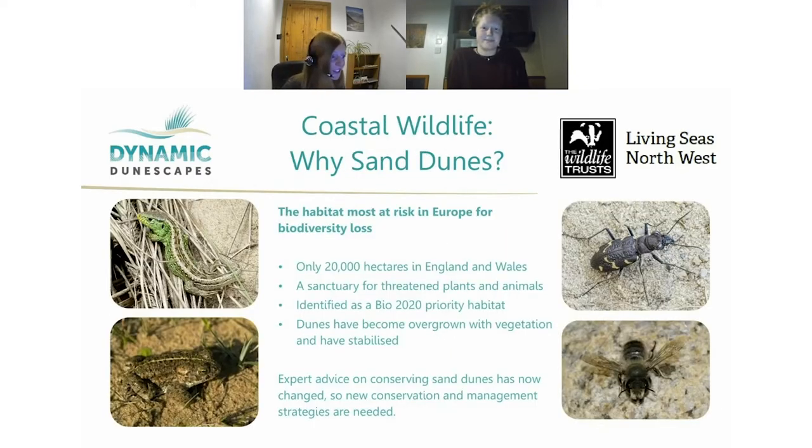Sand dunes are a critically important habitat — now the most at risk in Europe for biodiversity loss. Since the 1900s, around 60% of this habitat has been lost in Wales alone, and only 20,000 hectares remain across England and Wales. It's a priority habitat because it supports a fascinating array of rare and protected species. Dunes have become at risk through overgrowth and stabilization, and Dynamic Dunescapes is implementing new conservation techniques to address this.